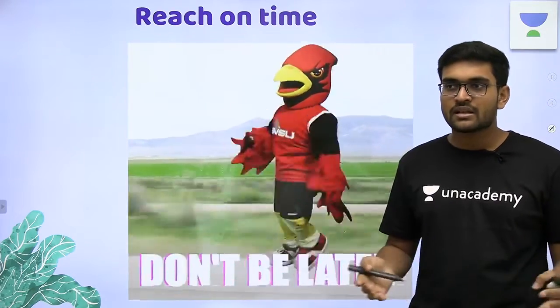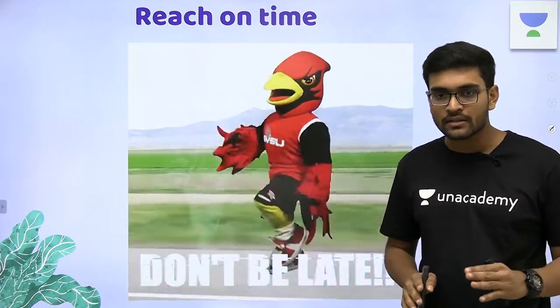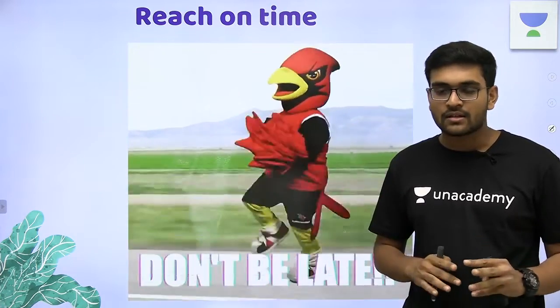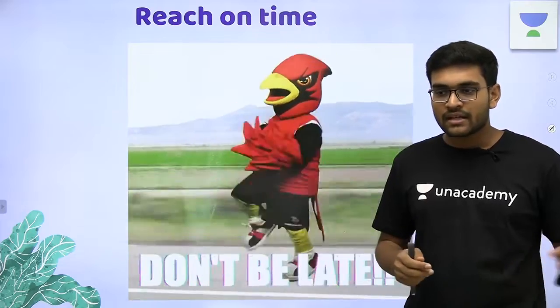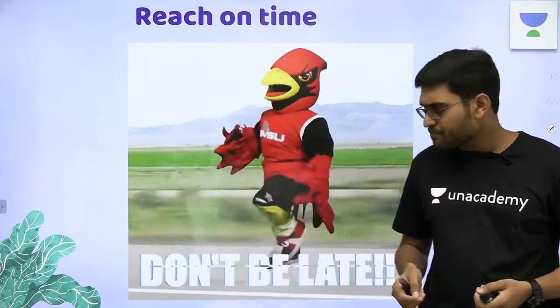There is no need to open your textbooks and do last-minute reviews — it's not required. If you have worked hard enough, you will go and crack the exam. You won't require mugging up facts or formulas at the last minute; that would only add to your stress.